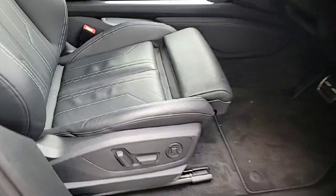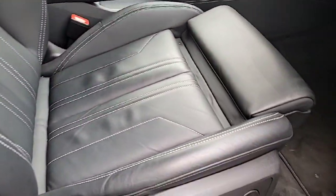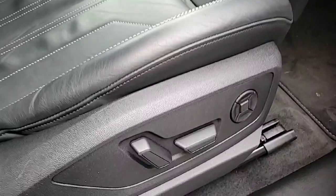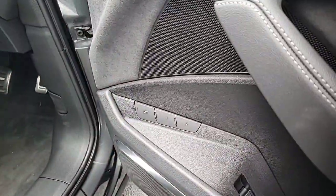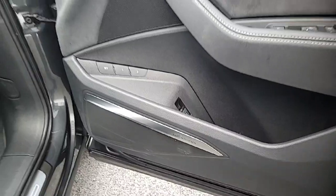Coming into the interior, you have the stunning full leather S line stitched black bucket seats with thigh extension and four-way lumbar support. Electrically adjustable memory settings for the seats, 3D sound, and Bang & Olufsen upgraded speakers.